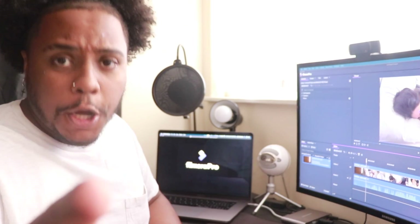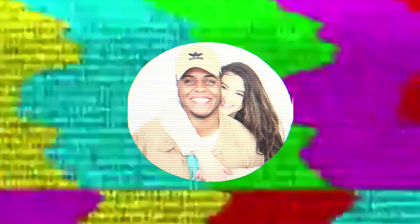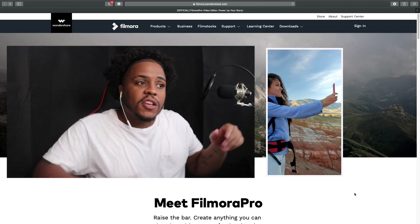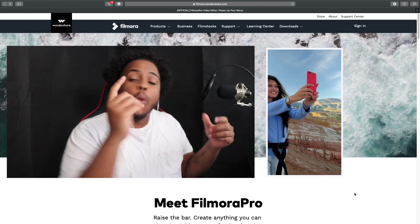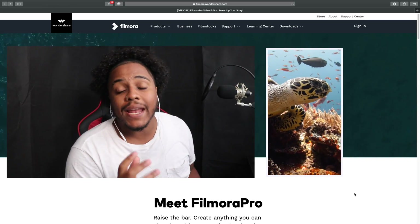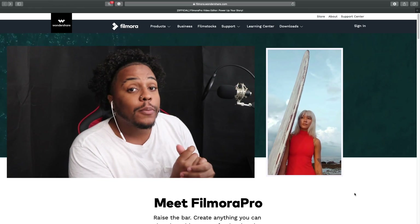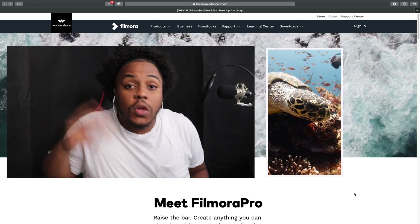Before we get started, I want to point out some of the major highlights I love about Filmora Pro. Number one is how affordable it is — compared to all the editing programs out there, Filmora Pro comes in at a very good price for everything they have to offer.